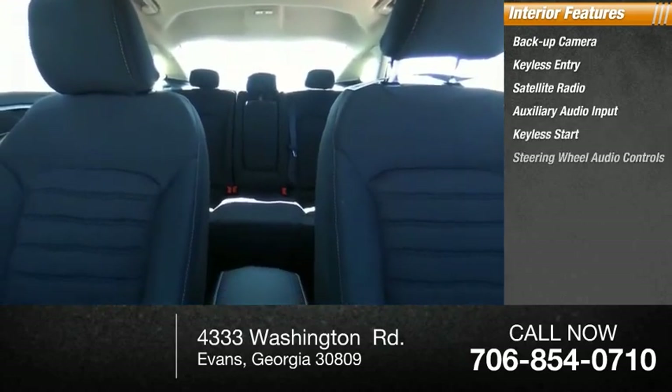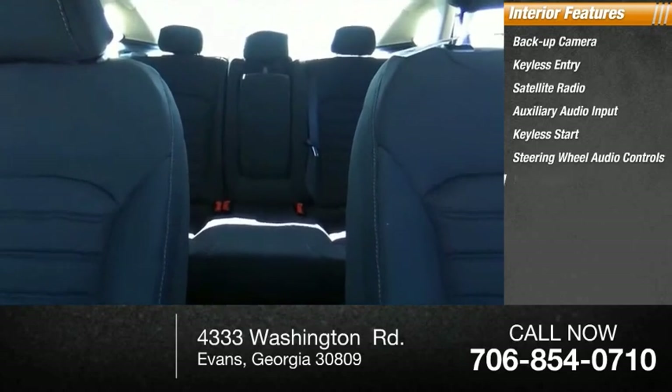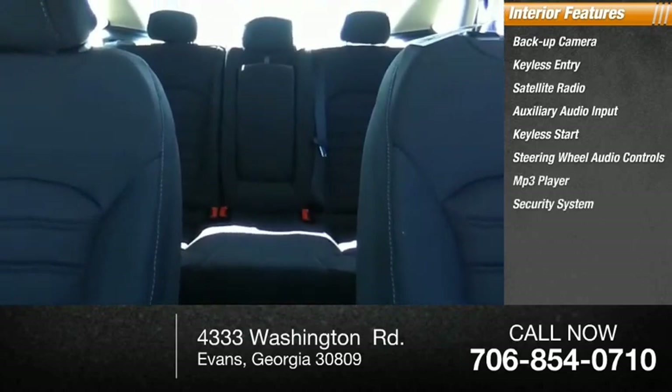MP3 player, security system, auto dimming rear view mirror, PPO, lane departure warning.